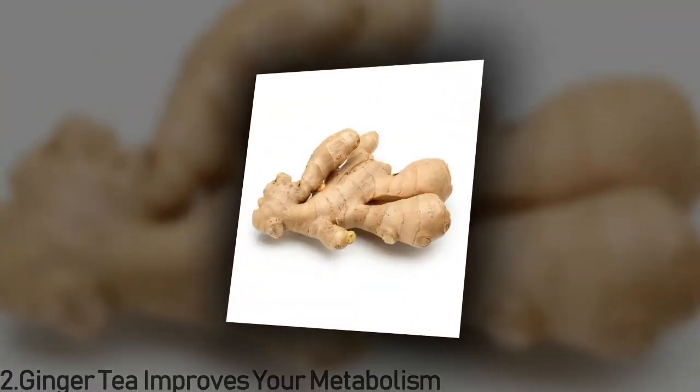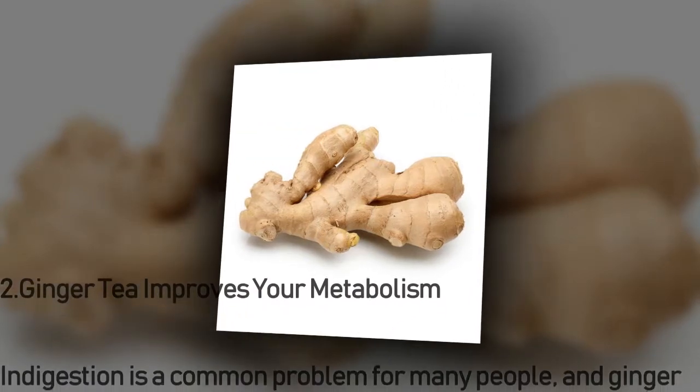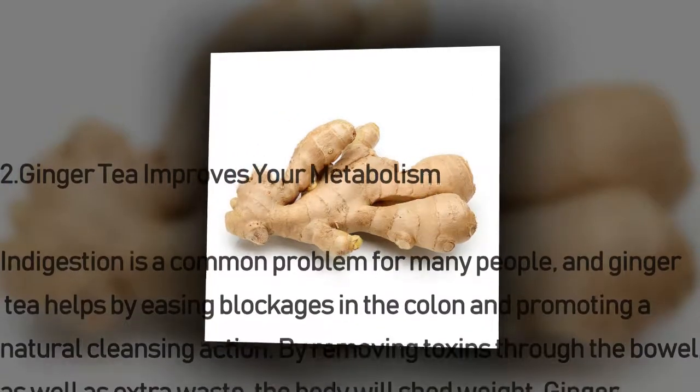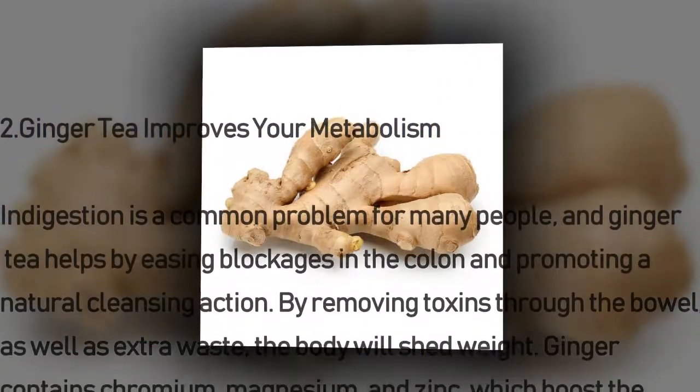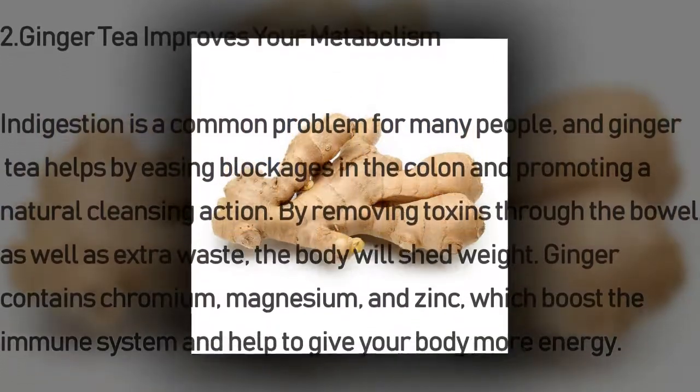Number two: ginger tea improves your metabolism. Indigestion is a common problem for many people, and ginger tea helps by easing blockages in the colon and promoting a natural cleansing action, removing toxins through the bowel as well as extra waste.